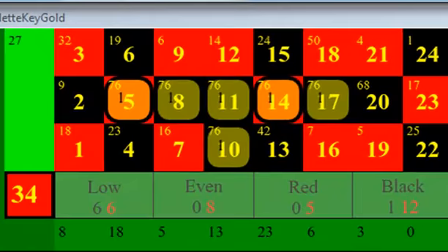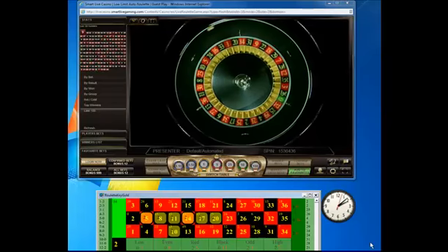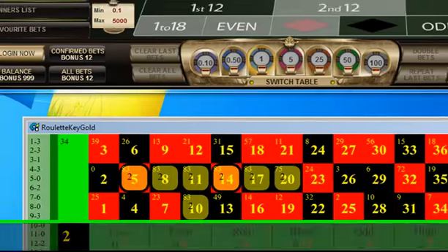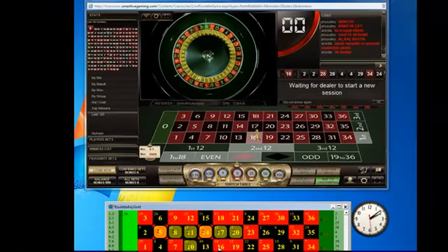I can see number 20 has missed 72 times. If it misses again — which it did — a bet will also be suggested on number 20. So now we have 7 chips on. We continue betting as before, following the recommended chips and stakes as suggested by Roulette Key Gold.